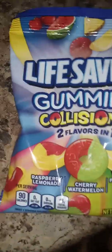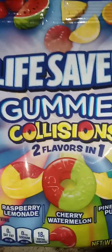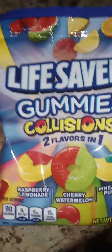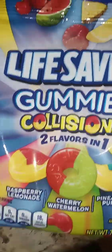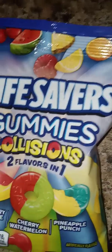Yo, what is up YouTube, how are y'all doing? I'm doing good and today we're gonna be trying these Life Savers gummies candy. I'm gonna be getting these three different flavors — I got raspberry lemonade...